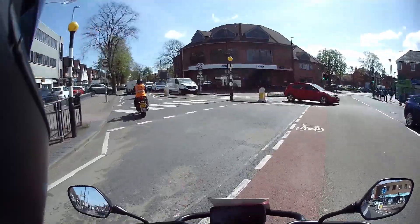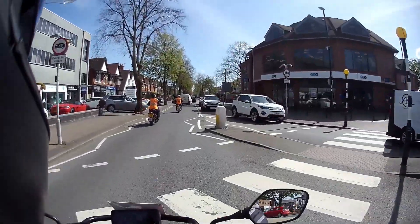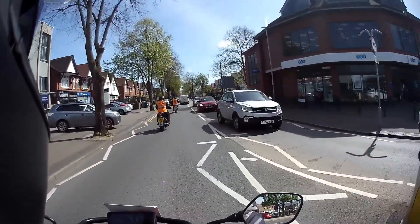Look ahead, Claire. Indicator off. Should be in the middle of your lane, away from the car on the left that could potentially pull out on you.